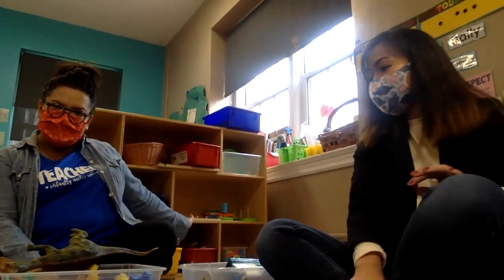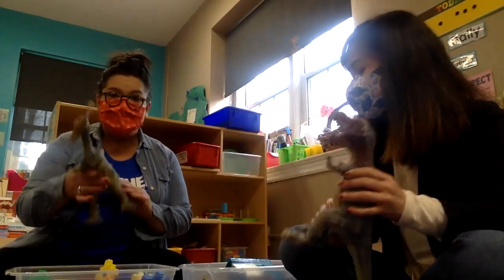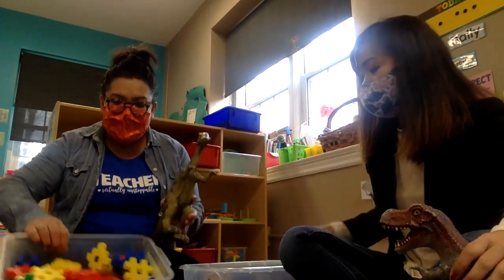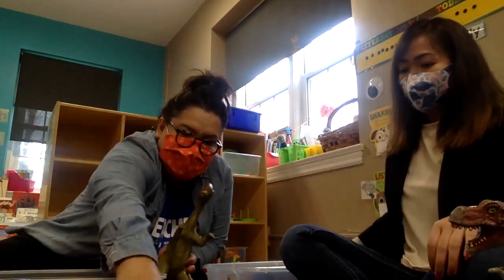Hi pre-k friends! Hello everyone. Today we are in our toys and games area. We have dinosaurs — I chose this one — and we have magnet shapes. And what do you have, Miss Ellie? I have waffle blocks. You see them at home, right? They come in different colors.